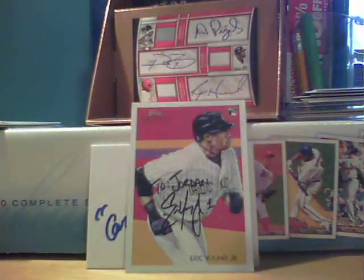Still looking for the Jeter-Larkin if you guys have that one. Long video, like I said. 2008 Upper Deck Piece of History Jeter.